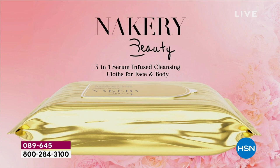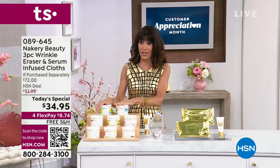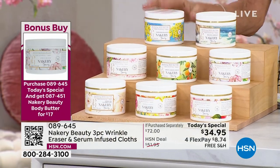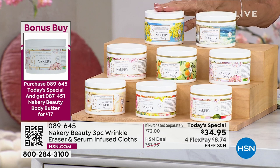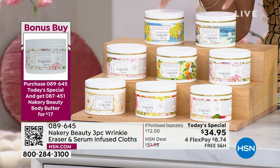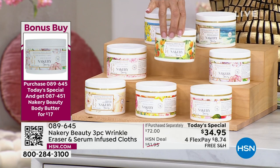You're getting two brand-new world launch packs — maybe you'll share one, or keep both for yourself. The bonus buy body butter is a full size, a customer pick at hsn.com. Normally $35.95, when you buy the today's special you only pay $17.